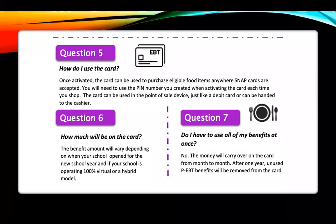How do you use your card? This card works similarly to a SNAP or food stamp card. This benefit helps you and your family purchase eligible food items anywhere that accepts SNAP cards. After you purchase, swipe the card and enter the PIN number you created. The card can be used at a point-of-sale device just like a debit card, or handed to the cashier.